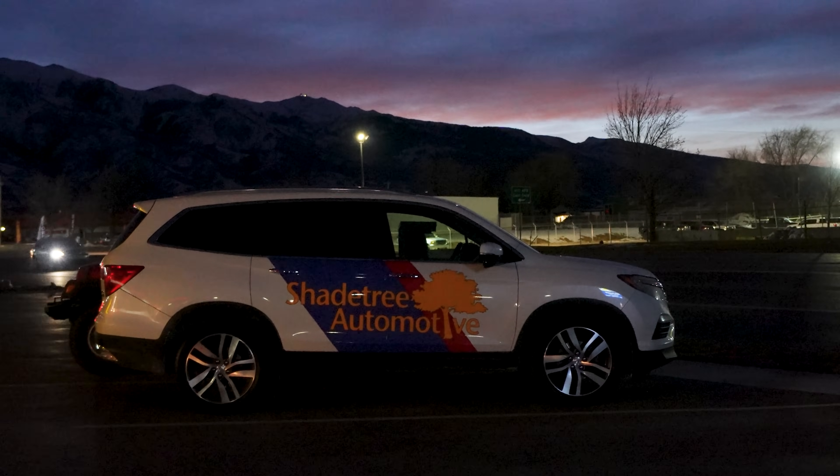This Pilot behind me — this is actually mine. 2016, it was one of the first years — this is a Touring, I believe — one of the first years that came with this transmission for Honda. I actually purchased this vehicle from one of my clients with a bad transmission.